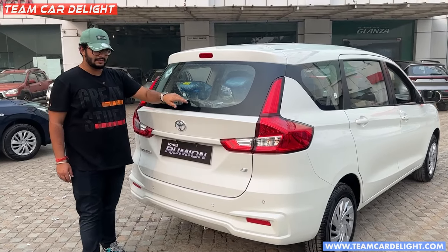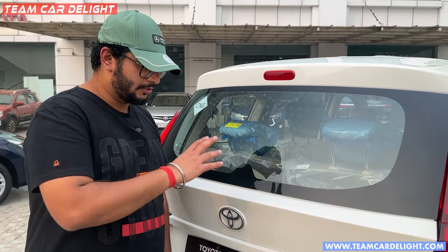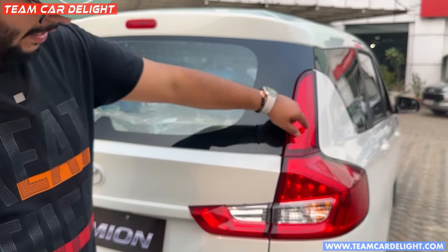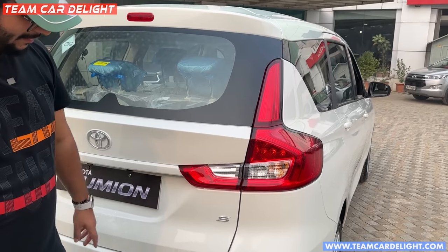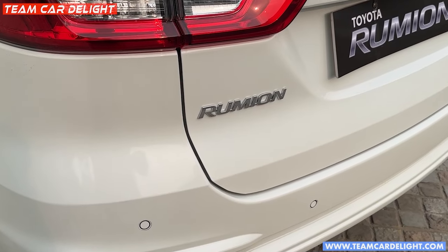In this base model, you don't get a rear wiper and defogger — you can install it later for around 12,000 rupees. You get tail lamps here which look quite nice — it seems like a wall of the car. You will get the S model badge. There are four rear parking sensors available and the Rumion badge.